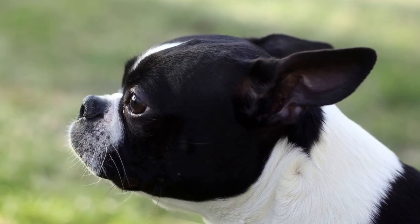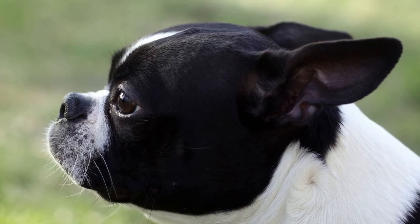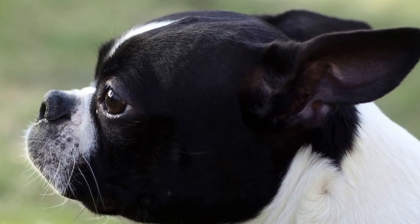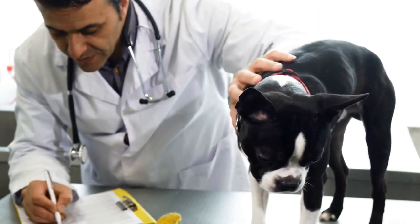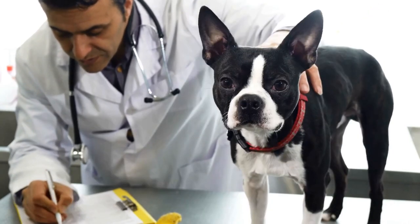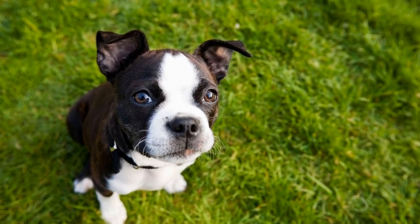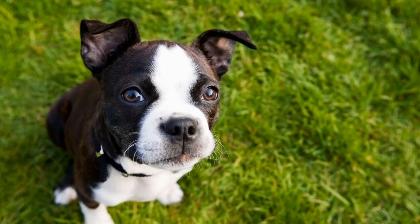In addition to commercial dog food, you may also consider incorporating homemade meals or raw food diets into your Boston Terrier's eating routine. However, it is crucial to ensure that these homemade meals or raw food diets are nutritionally balanced and meet all the dietary requirements of your furry friend. Consulting with a veterinary nutritionist can be beneficial in creating a homemade meal plan that suits your Boston Terrier's specific needs.